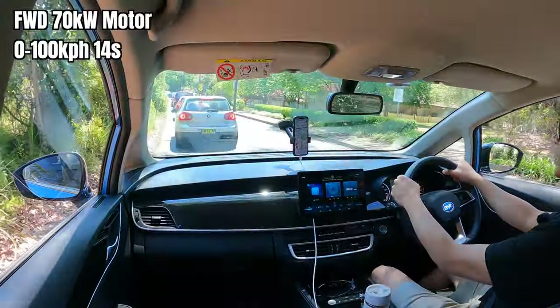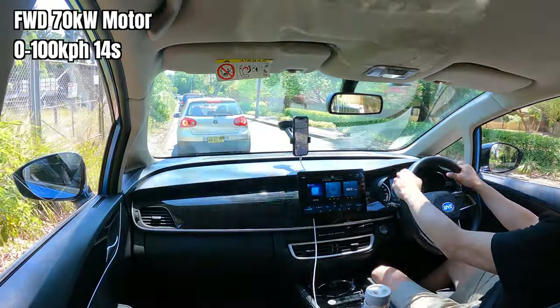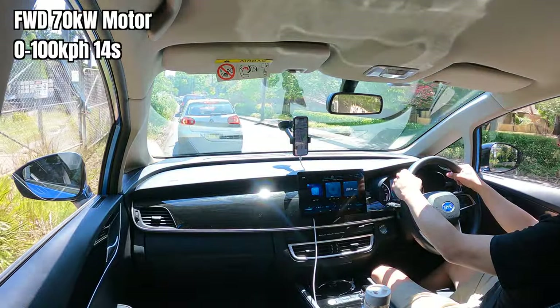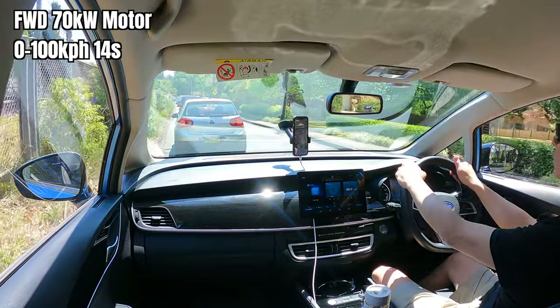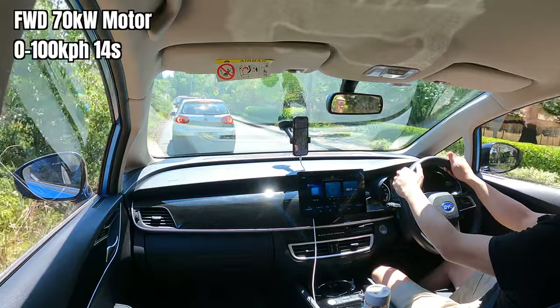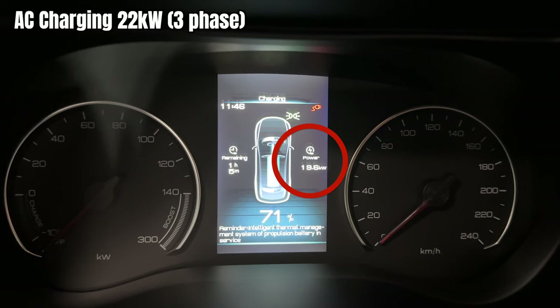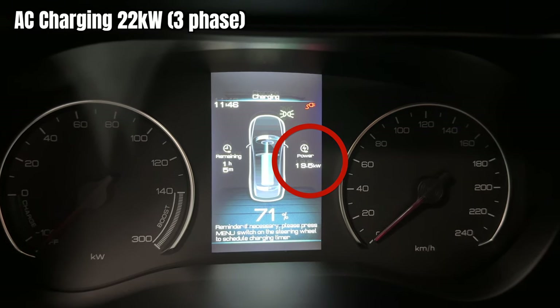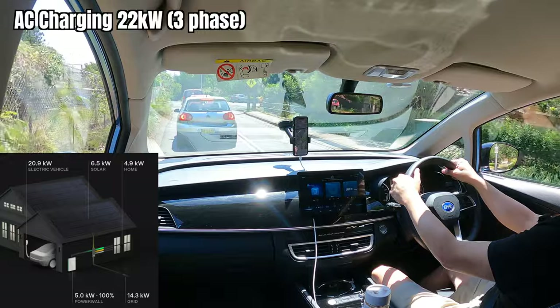Zero to 100 in 14 seconds — you're not going to hire this car for performance testing. You'd really only get it if you need the space. Power is 70 kilowatts, which is reflected in the acceleration of course. However, this car can charge at 22 kilowatts AC, which I was quite impressed with — I charged at home on my Tesla wall connector and that was quite handy.